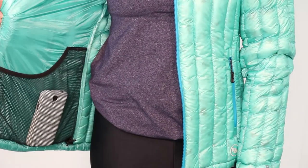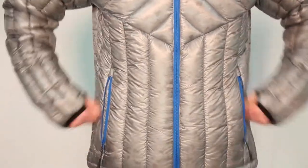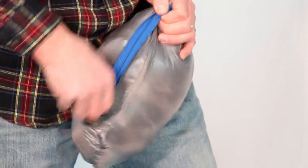There are two interior mesh pockets, a convenient interior stash pocket, as well as two exterior pockets and thumb holes to keep wind and moisture out. A highlight of this ultralight jacket is how compressible it is, stuffing into its own internal pocket, which makes it easy to stash in your day pack or travel bag.